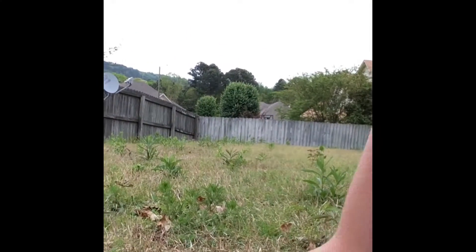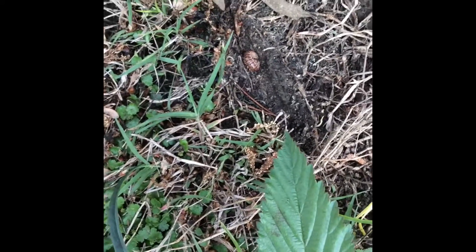And here's the centipede. Oh, it's dead! No it isn't, it's not dead. Oh, there are some black ants around it. Those are red — it's dangerous.